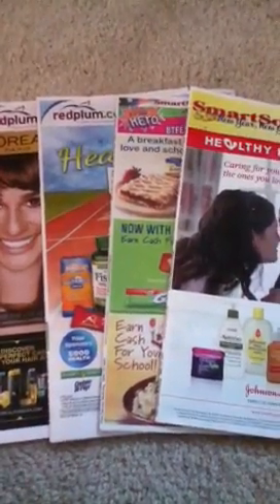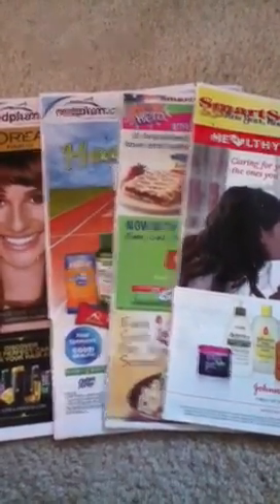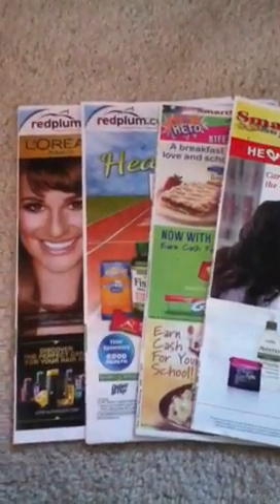Hi everyone, this is Andrea from My CNY Mommy. Just wanted to give everyone a tip on how you can tell which insert came from what date.